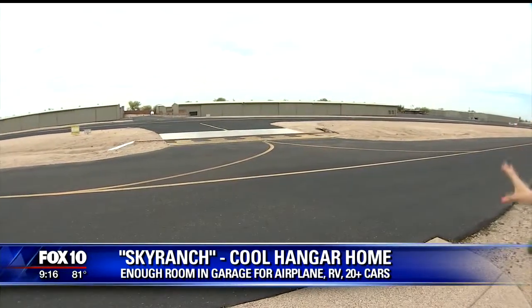Good morning, everyone. This morning's cool house you are going to love. It is absolutely unique. Listen to this: you have an airport on one side of your property right here on the airstrip, and then a golf course on the other.